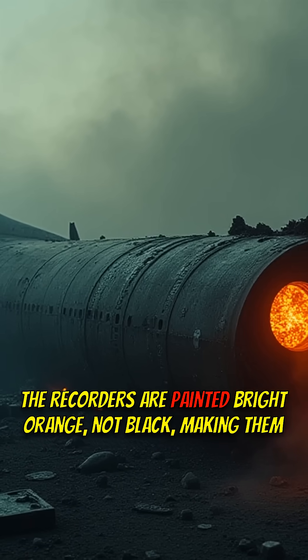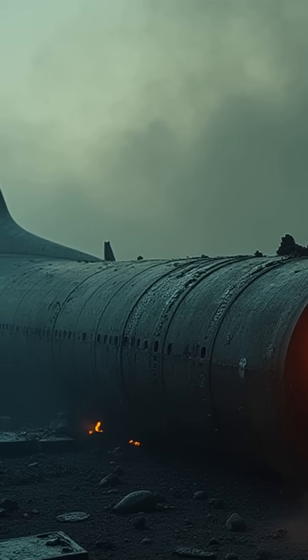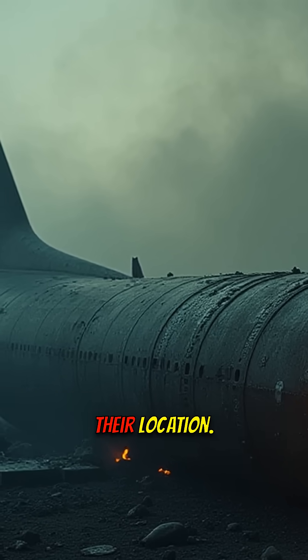The recorders are painted bright orange, not black, making them easier to spot after an accident. Plus, they have locator beacons that use sound waves to signal their location.